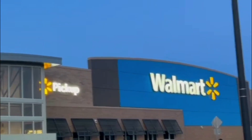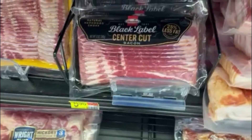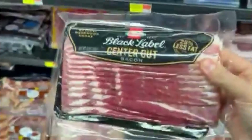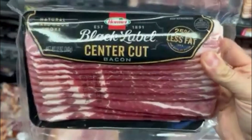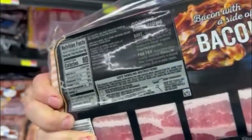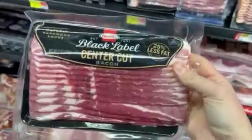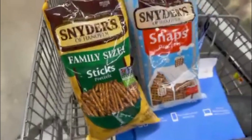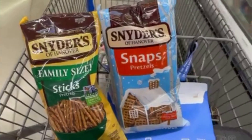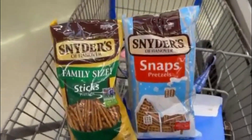I'm going to get this center cut bacon — it's lower in points and so yummy. It has 25% less fat and it's only 80 calories. We love bacon in our family. I'm also going to get some pretzels. They're nice and low in points and give me that crunch that I need, plus a little bit of salt.